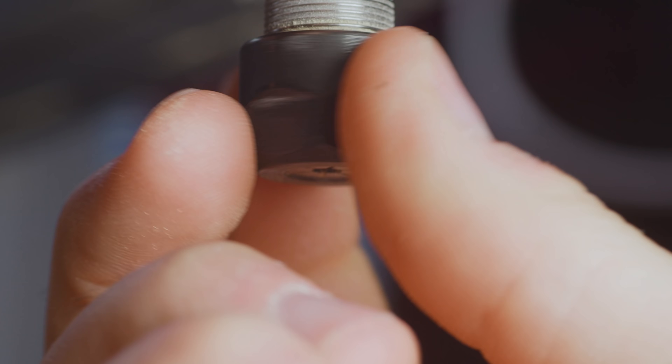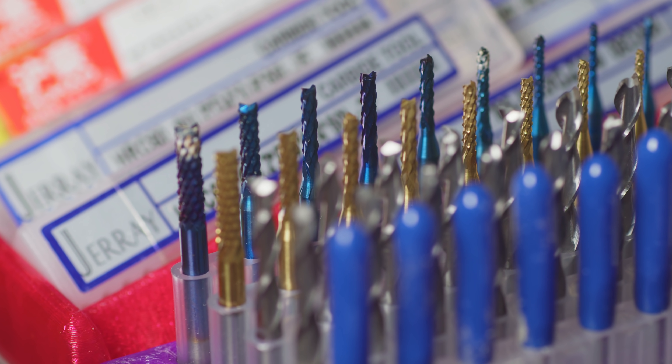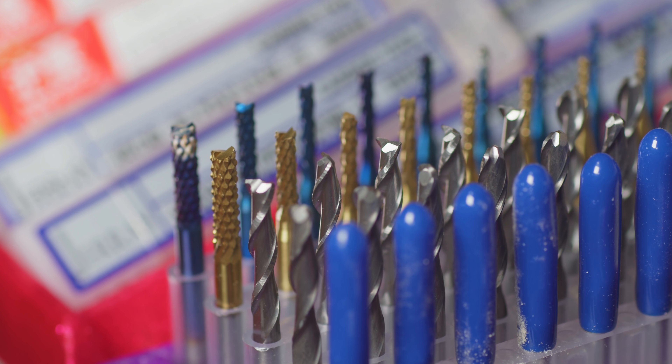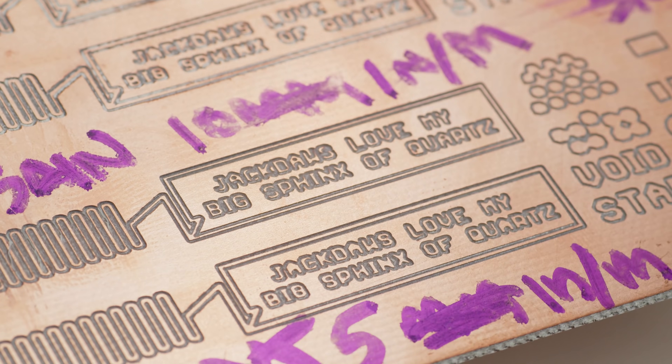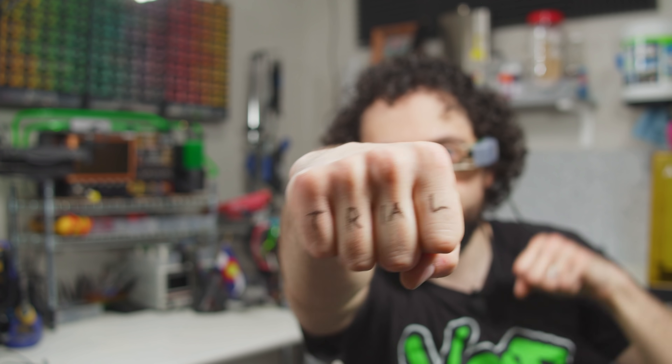The Snapmaker has a standard ER11 collet, which puts a smorgasbord of different tools at our disposal. We have lots of different settings to tune, we have lots of different methods to try. So success or failure is going to come down to my two best friends: trial and error.